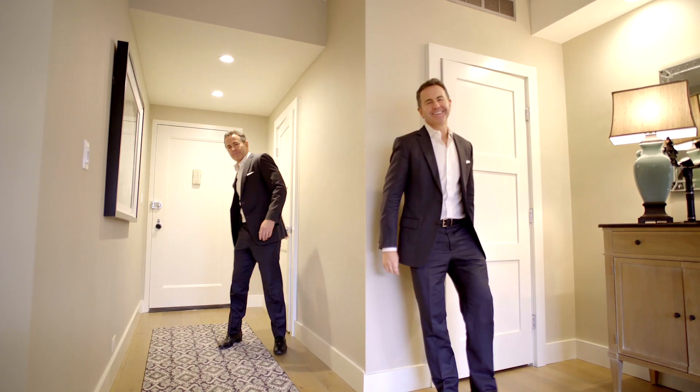So if you want to find some beautiful perfection, call me — Brian Lewis of Compass — and I'm going to get you in to see 25 East 83rd Street. I think you're going to love it. Thanks for coming by.